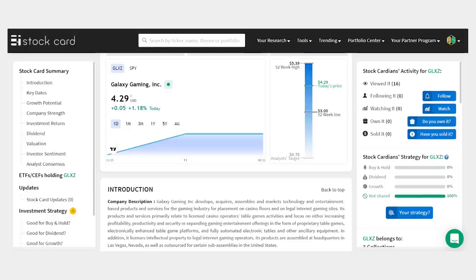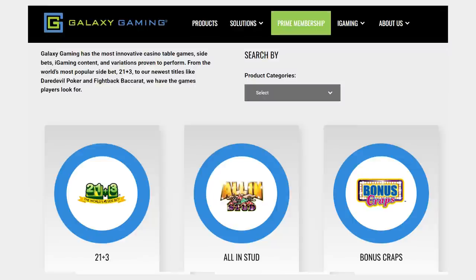First on our penny stock list is Galaxy Gaming, ticker GLXZ, at a $102 million market cap and $4.30 a share. Galaxy is the world's largest independent developer and distributor of casino table games and systems for traditional casinos as well as internet gaming. The pandemic lockdowns hit sales hard but this one is coming back fast. Revenue jumped 95% last year to $20 million — just a million under the 2019 record — and adjusted earnings were up 534%. The company has a cash reserve of $16 million and paid down $8 million of its long-term debt last year. The travel and entertainment theme was very strong over the first quarter, and I think this one could book another strong year for growth.